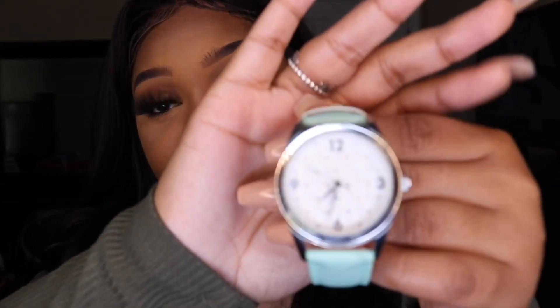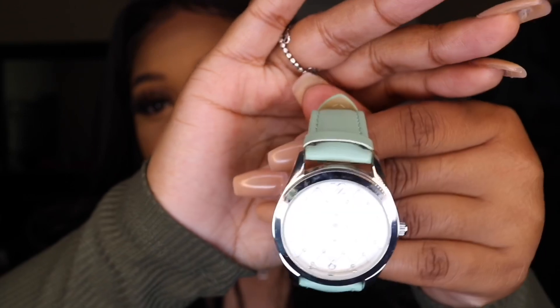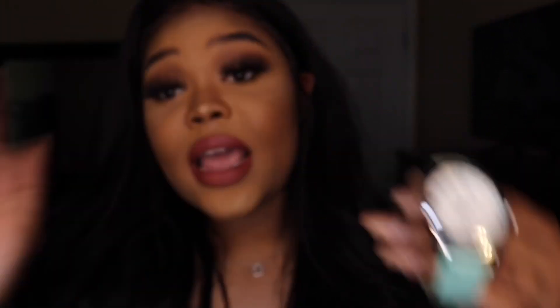I have one more watch — a seafoam green or light teal watch — and this one is actually from Walmart. Walmart has several quality watches, so if you don't want to spend $20-$25, Walmart is an even more affordable option with watches in the $7 to $10 range. I think this one is about $8.